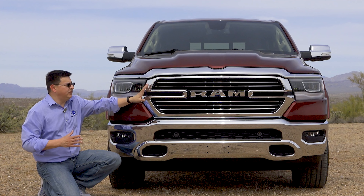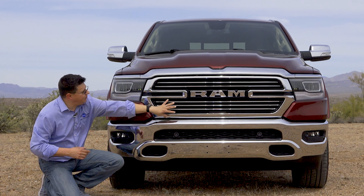We get more legroom on the inside and an all-new e-torque mild hybrid system available under the hood. That'll actually be standard in the six-cylinder models and optional in the V8s.